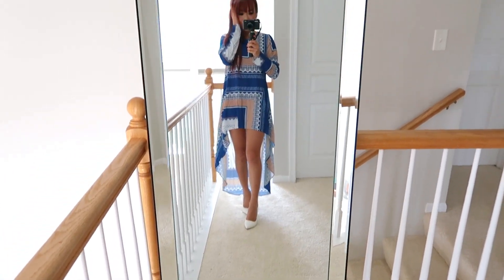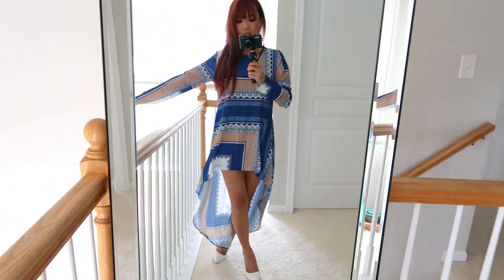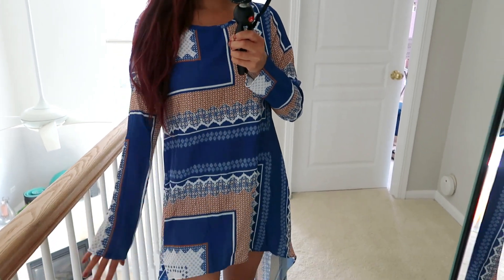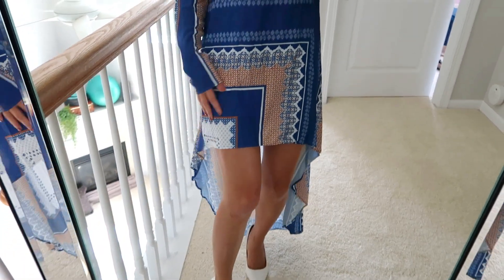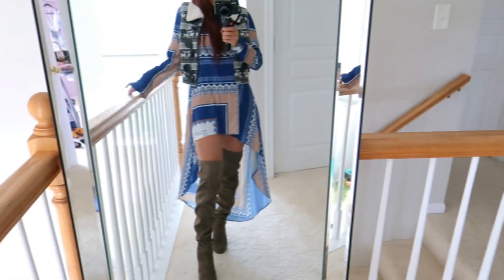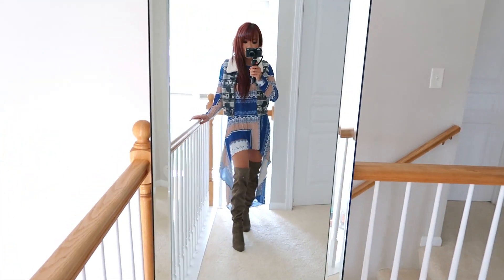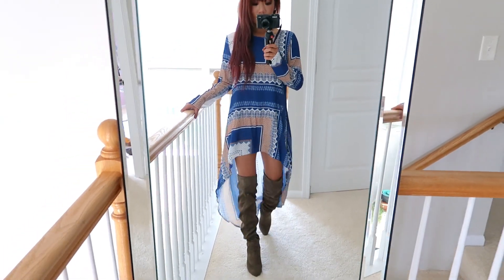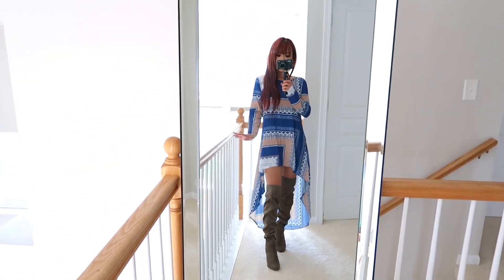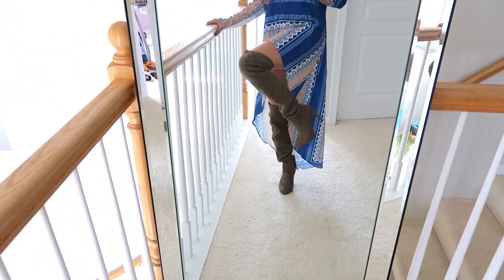Oh heavenly father, thank you for making this dress — it is fan-freaking-tastic, classy, gorgeous. I am obsessed with the pattern. We have it paired with some white pumps — perfection! For a fall baddie look, all you have to do is throw on a printed vest and put on some thigh-high boots. If you don't want the vest, pair it with some nude Spanx or a nude tight long-sleeve underneath and just strut your stuff in the fall.